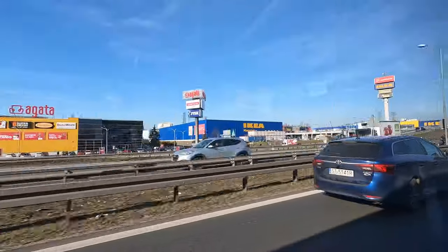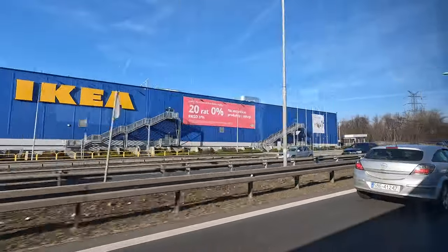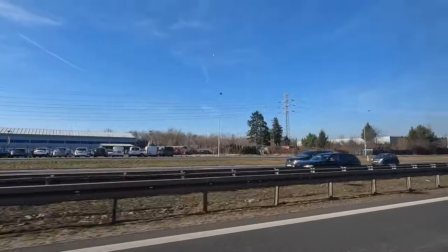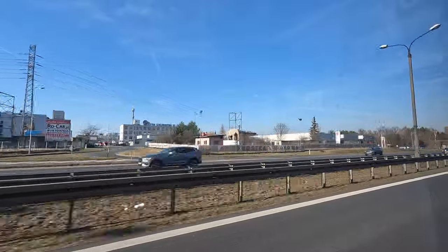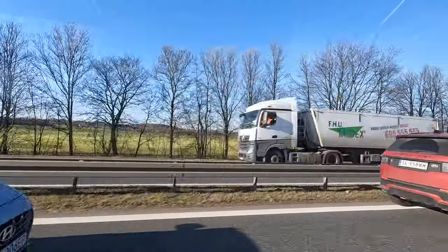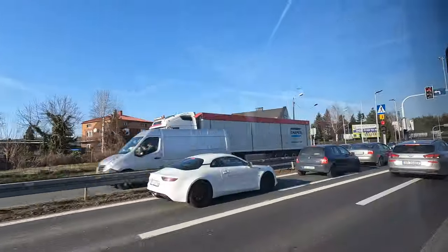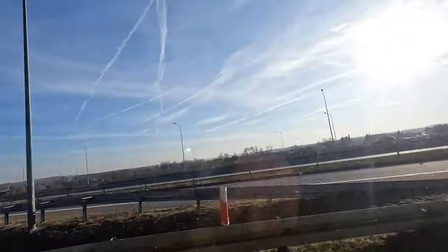Katowice International Airport was established in 1940 during World War II as a military airfield. It served as a strategic base for the German Luftwaffe, and after the war the airport was taken over by the Soviet Union. In the post-war period the airport gradually transitioned into civilian use, with passenger and cargo services beginning to operate, connecting the region with other cities in Poland and abroad. Over the years the airport underwent several expansions and modernisation efforts, with new terminal buildings, runway upgrades and other infrastructure improvements implemented to enhance capacity and efficiency.